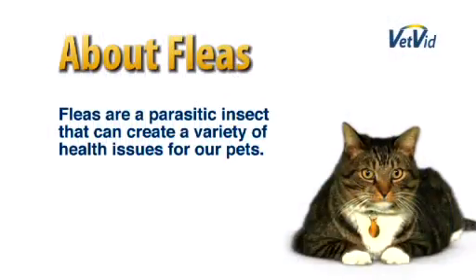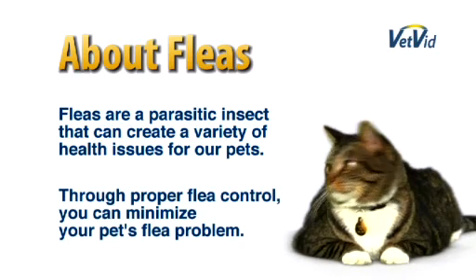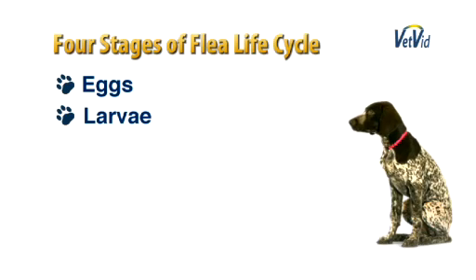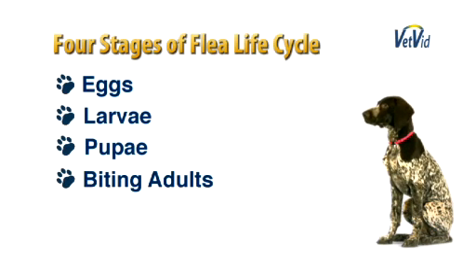Fleas are insects that we all sort of deal with, and they're a parasite that can create a lot of different disease complications in domestic pets. The four stages of the flea life cycle include the egg, the larval stages, the pupal stage — which is sort of the juvenile stage — and then the adult stage.